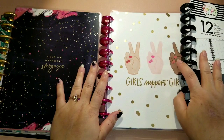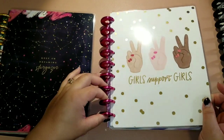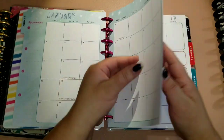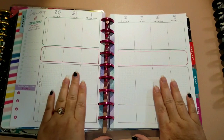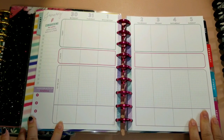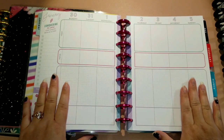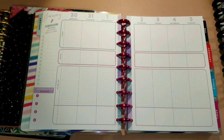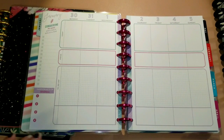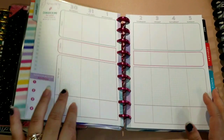My very first planner is the Encourager from the Happy Planner — it's classic size, and it came on these beautiful pink metal discs. I liked it because it had a kind of layout I've never used before; everybody says it looks like the fitness layout. This is going to be my main chores, to-dos, and errands planner — everything I need to do listed here, probably mostly for my Etsy shop.